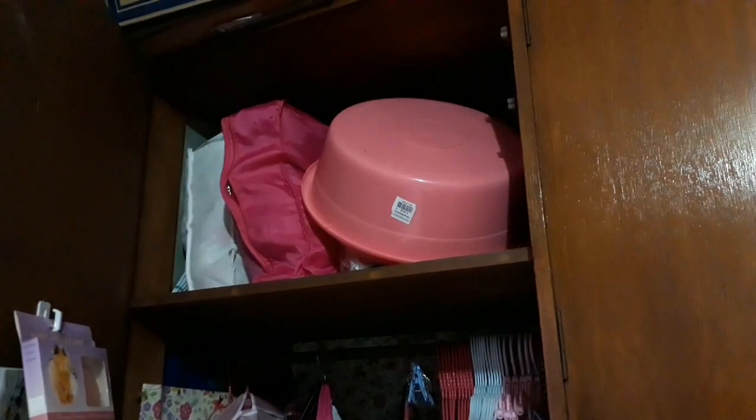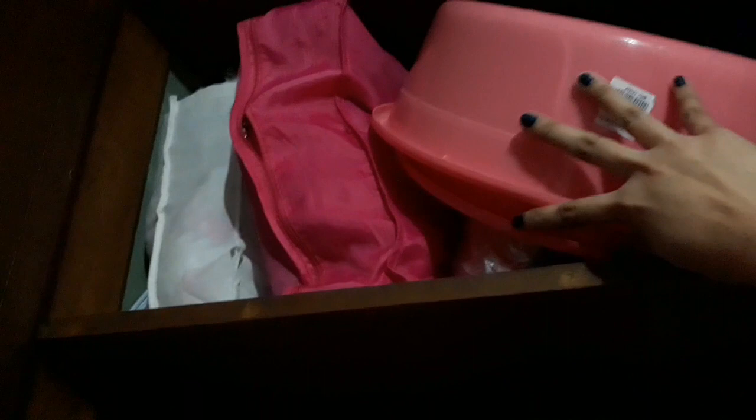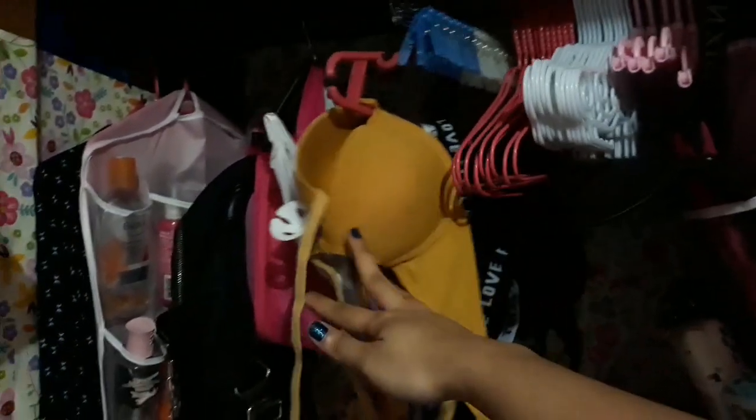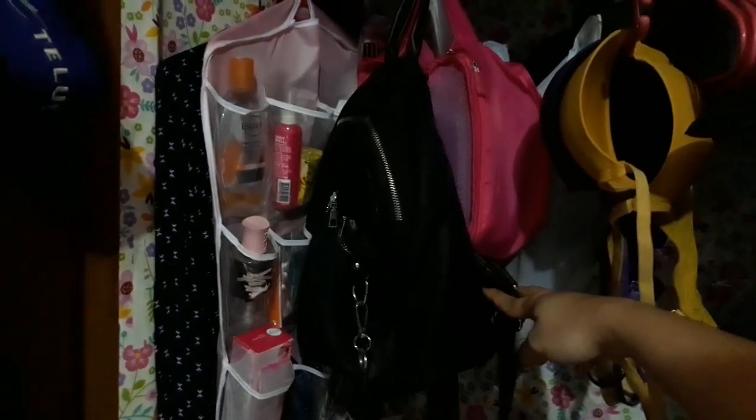Pag open mo ng cabinet, ito yung ginagamit ko every time na magbababat ako ng mga underwear ko bago ko siya labhan. And then nandito yung mga stock ko sa taas ng swimsuit na binibenta ko. And then ibang mga bags na hindi ko ginagamit — mga stuff na hindi ko na ginagamit or hindi ko naman masyado kailangan. Mga hangers ko, and for yung mga bagong labang bra nakasabit lang siya sa hanger para mas accessible siya. Andito rin yung mga iba ko pang bag na hindi ko masyado ginagamit.